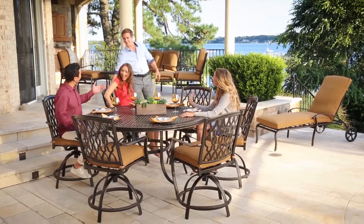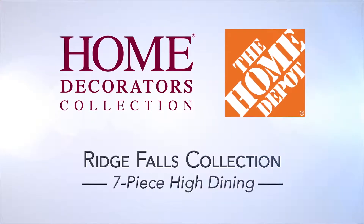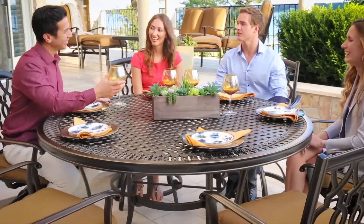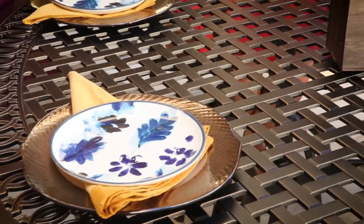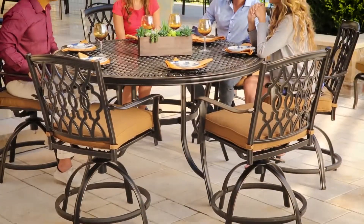Bring a new elevated look to your outdoor patio with the Home Decorators Collection Ridge Falls 7-Piece High Dining Set, exclusively at the Home Depot. The 7-Piece Rust-Resistant Alumacast Elevated Design features an intricately cast, oversized 60-inch round tabletop, so you'll have plenty of space for serving up endless fun. Six swivel chairs,